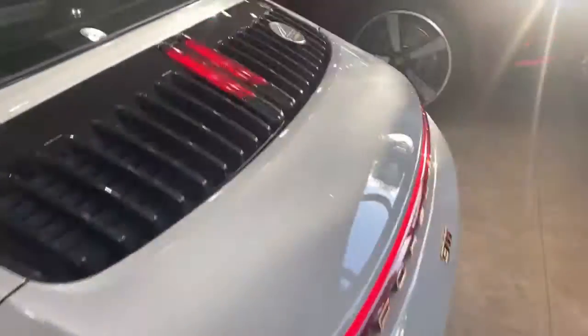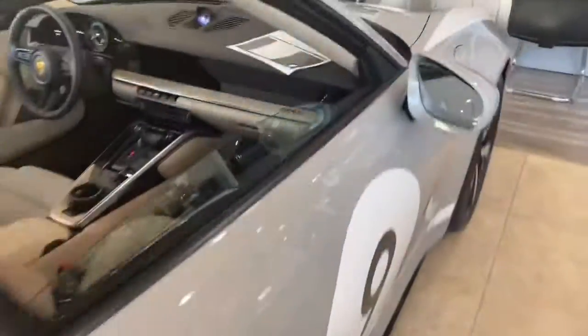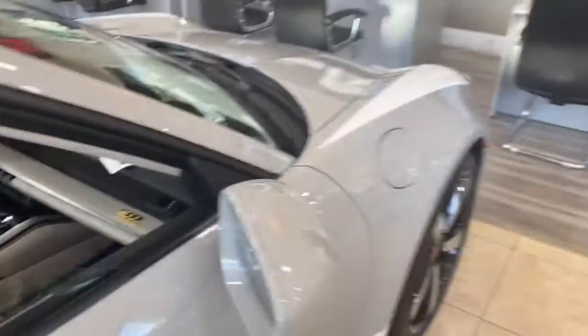If you have any other questions, I'll be here to help you out. Let me go outside and show you the rest of the vehicle and a little bit of our store. This is the car — it has the badge of the Heritage Edition here. This is number 634 of 992 made.